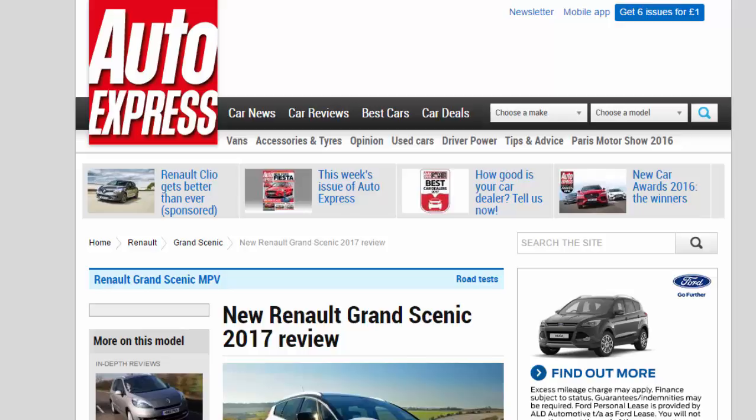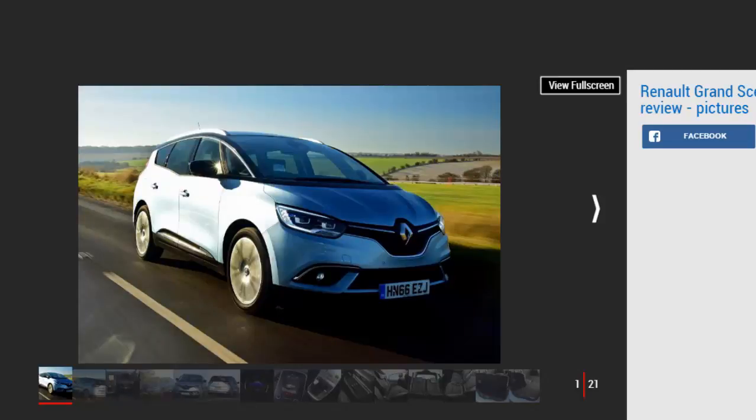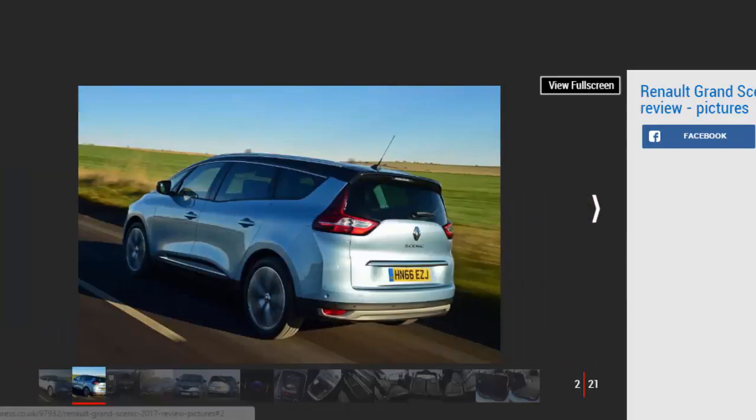Verdict: 4 stars. The new Renault Grand Scenic is a practical and desirable 7-seater MPV. It closely rivals the Citroën Grand C4 Picasso for style, and it's also spacious, well-equipped and cheap to run. It's not as comfortable as its main rival, nor is it as refined. Still, we're glad to see another great 7-seater MPV join the market. Not everyone wants or needs an SUV, and this is the ideal antidote.